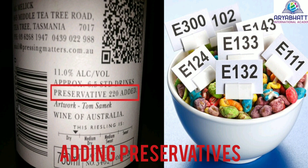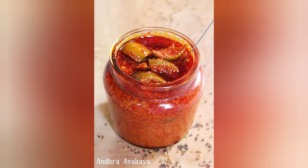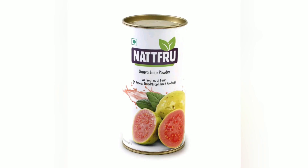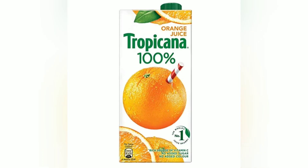Adding preservatives. Some natural things act as preservatives and slow down the spoilage of food. When pickles are made, a large amount of oil is added to preserve them. Vinegar and salt are also natural preservatives. A large amount of sugar is added while making jams from fruits in order to preserve them. Many food items like tomato sauce and fruit juices are preserved by adding artificial preservatives.